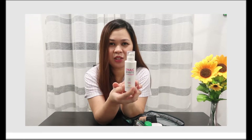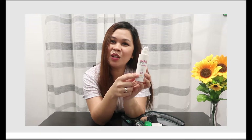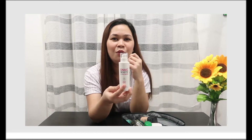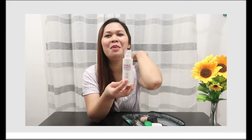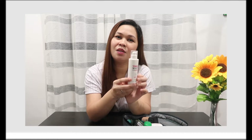Next is my sunscreen, also from Snail-white. I always use this and always bring it with me. You know how the weather here in the Philippines is — very sunny. So it's really important that we wear sunscreen. Love your skin! I always have this with me.